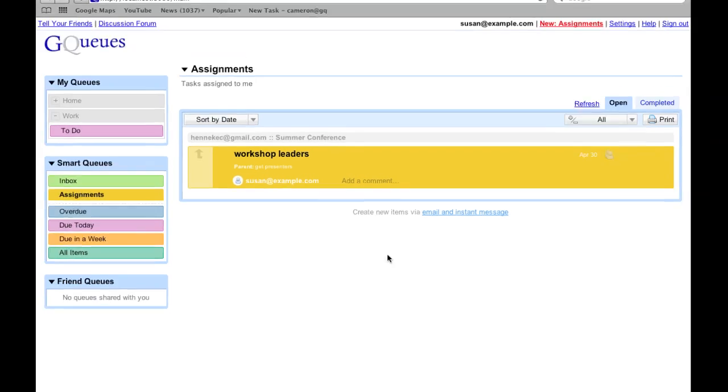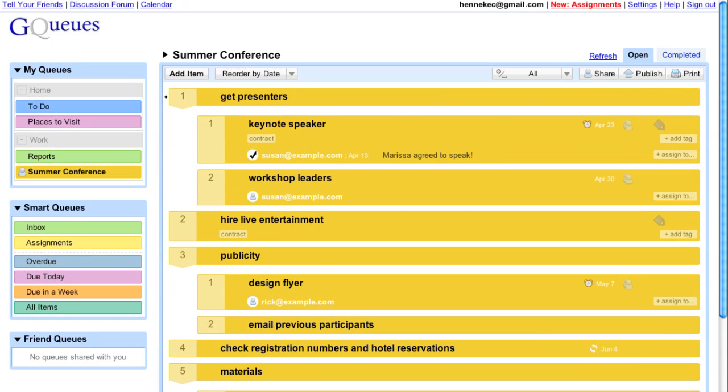Switching back to my account, I see her comments, and after reviewing, I can mark the entire task complete.